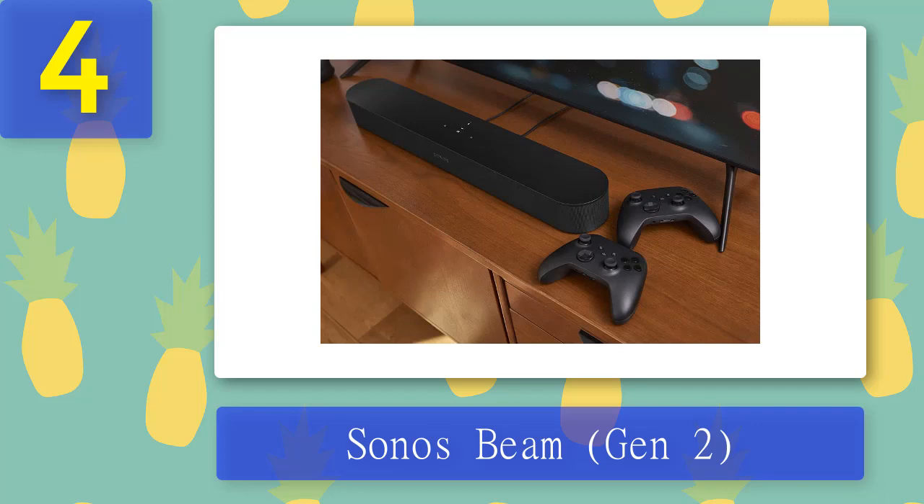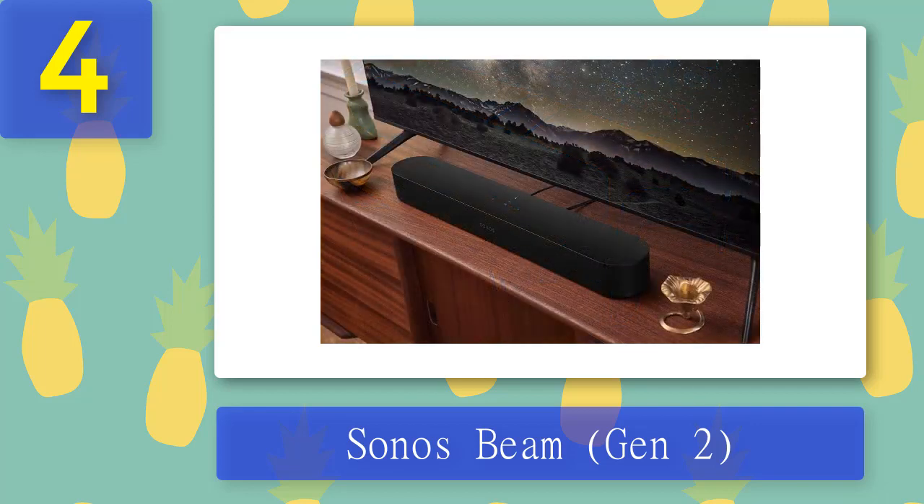Even for a soundbar of this size, the Sonos Beam does a pretty impressive job of handling Dolby Atmos 3D audio. It's not quite as convincing as some other soundbars and will never be as good as a full surround sound system with a high-end receiver, but compared to the flat sound of a TV, it's still awesome. It does have some drawbacks — it's not as powerful as larger soundbars and it's missing some key tech like Bluetooth for pairing your phone automatically.